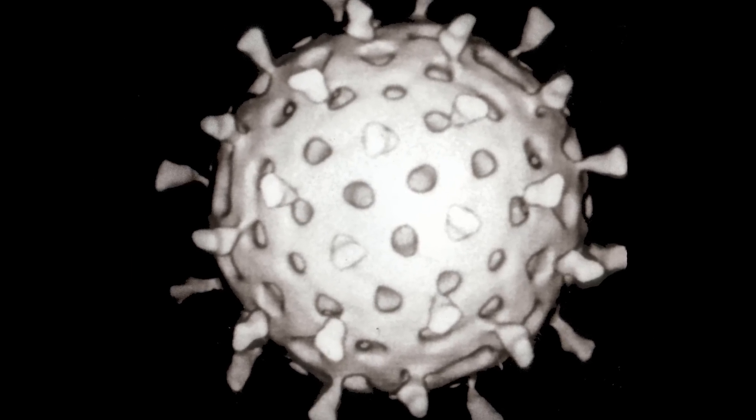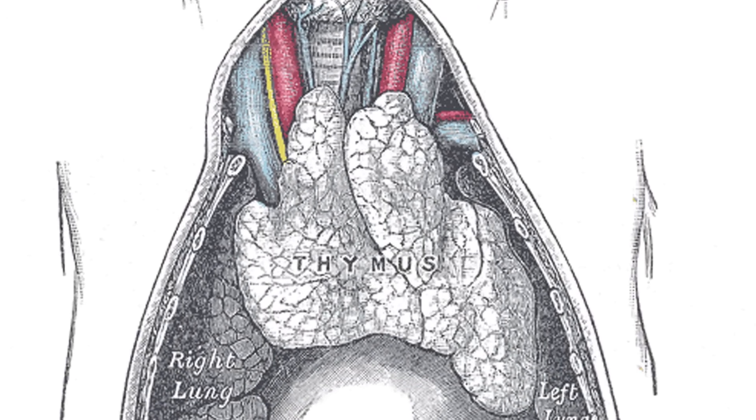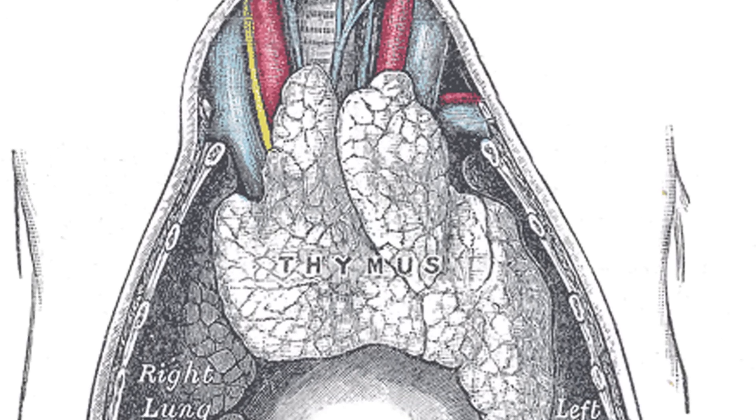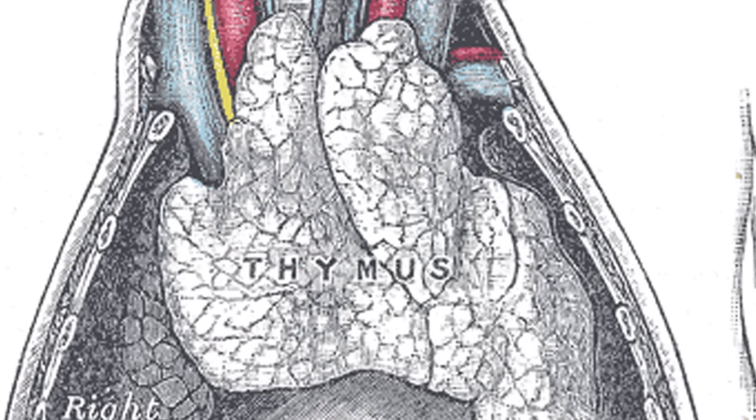T cells learn what to fight and what to ignore in a small organ called the thymus, found in the upper chest behind the breast bone. There, T cells learn from their teachers, or thymic epithelial cells, which proteins are supposed to be in the body and which should be targeted.